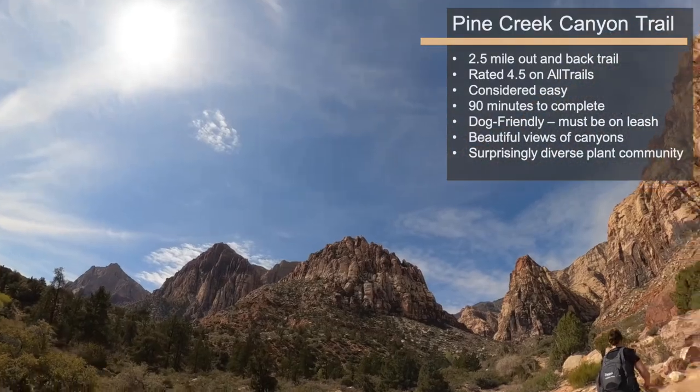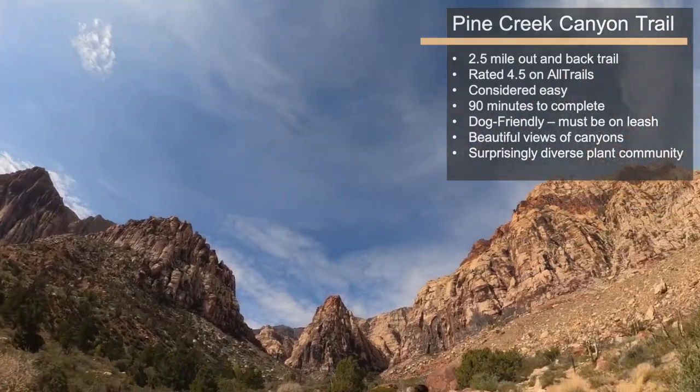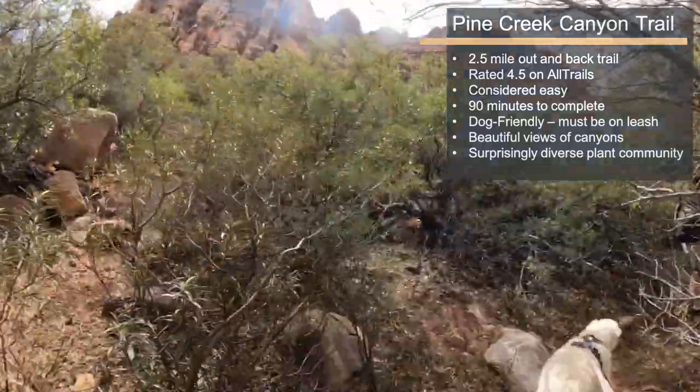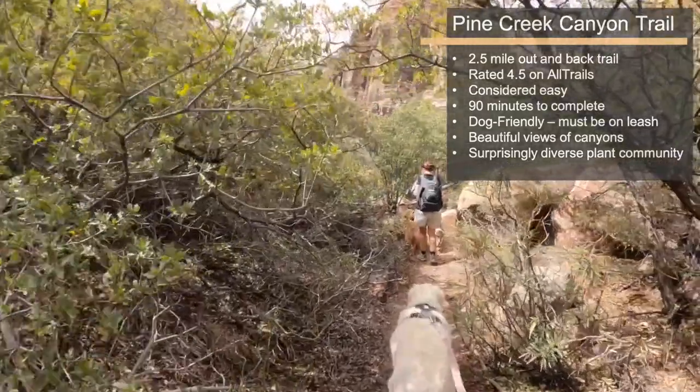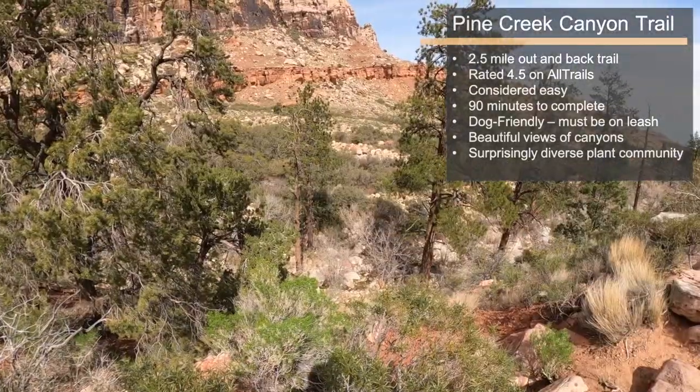The hike takes about 90 minutes to complete and is dog-friendly, but your pooch must be leashed. The hike offers stunning views of the monolithic canyon walls where you will likely see rock climbers scaling. The trail has a surprisingly diverse plant community, including a ponderosa pine forest at the mouth of the canyon.